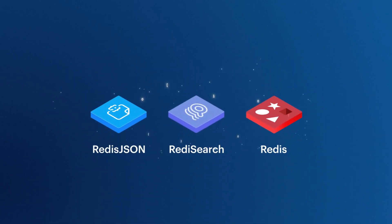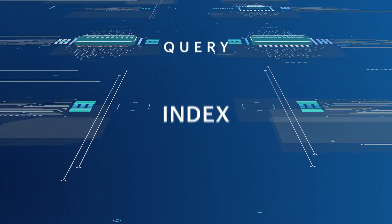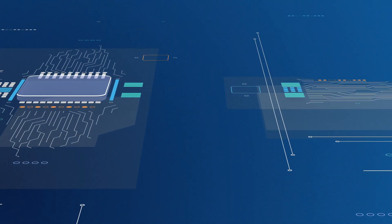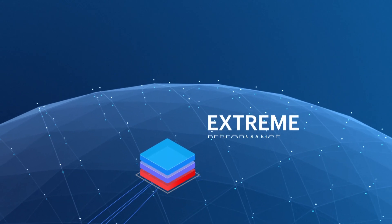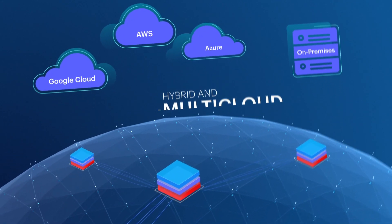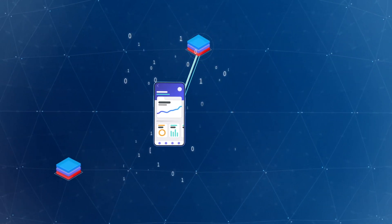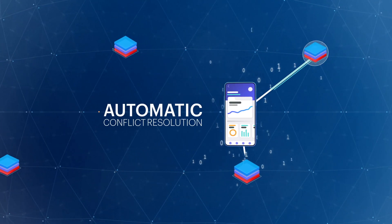RedisJSON with RedisSearch is a real-time document database that can natively store, index, query, and perform full-text searches on your JSON documents, all at the speed of Redis. It's built to give you extreme performance, horizontal scalability, hybrid and multi-cloud deployment options, and the ability to geo-distribute data at local and global scale without sacrificing response times using automatic conflict resolution.